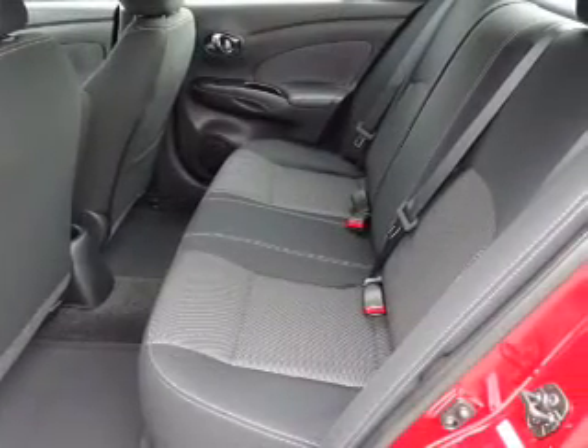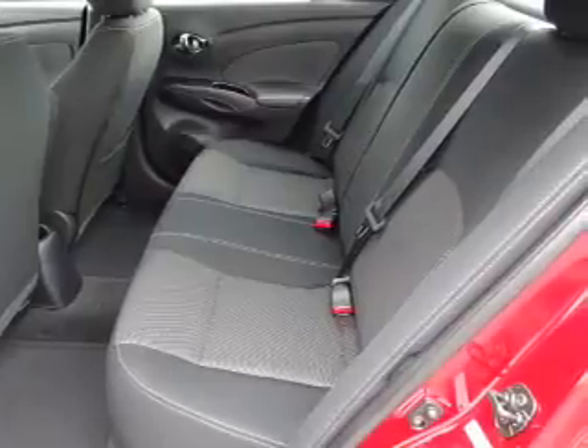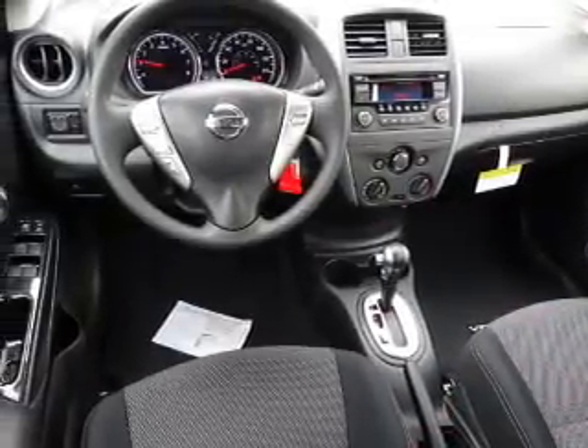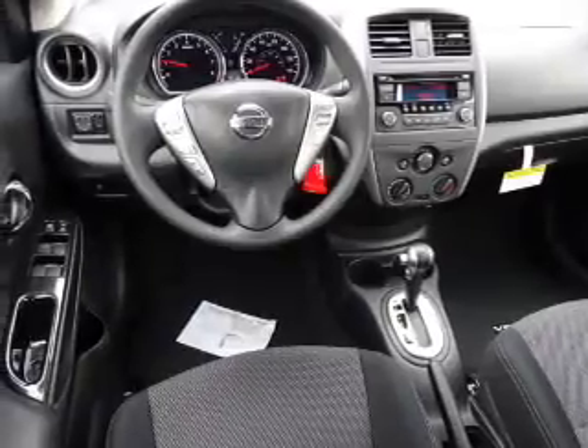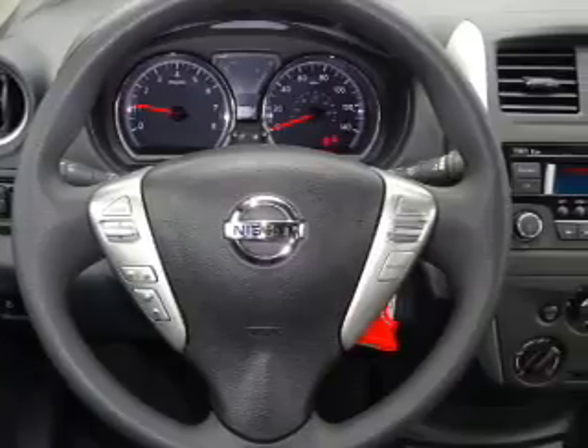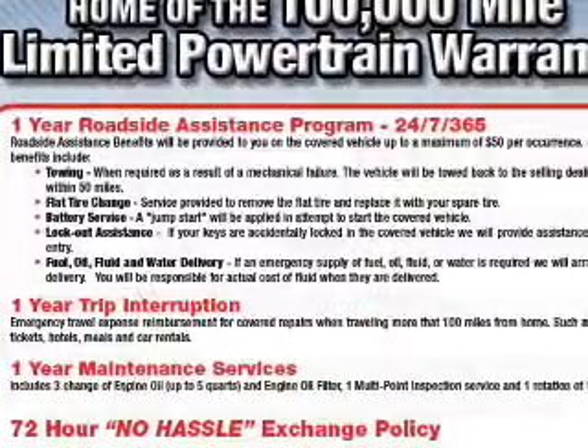Inside you'll find Bluetooth connectivity, an auxiliary input, steering wheel controls, a premium sound system, curtain head airbags, front airbags, side airbags, side impact door beams, child safety locks, and an adjustable tilt steering wheel.